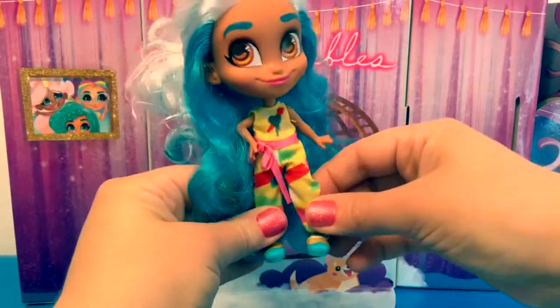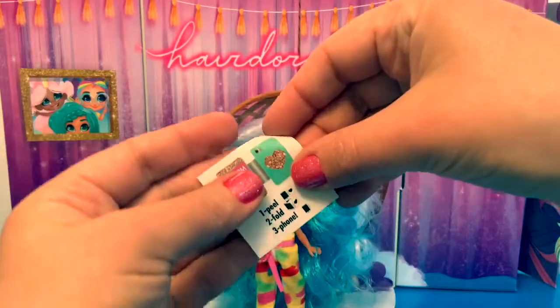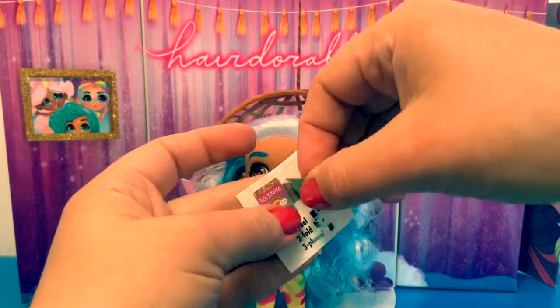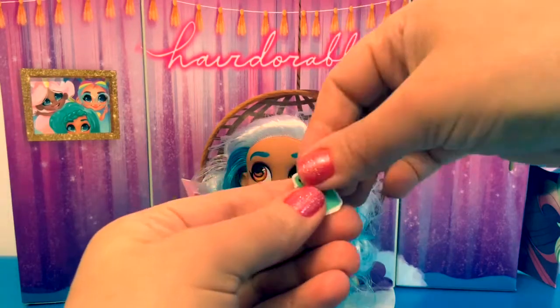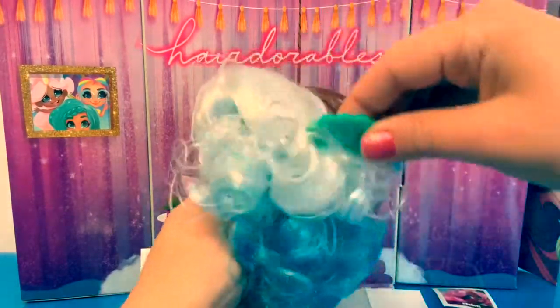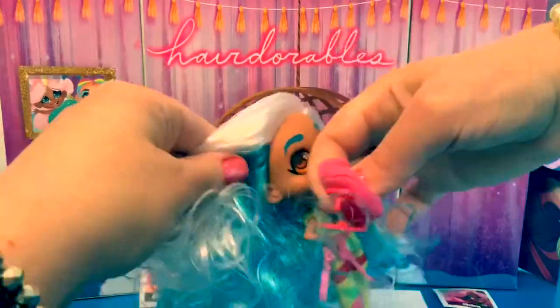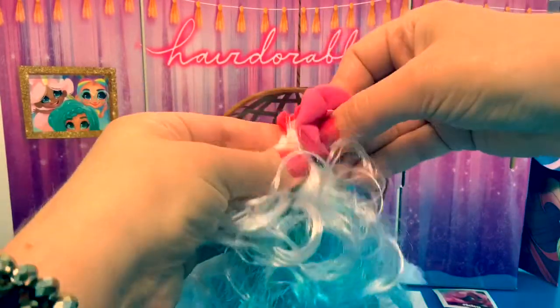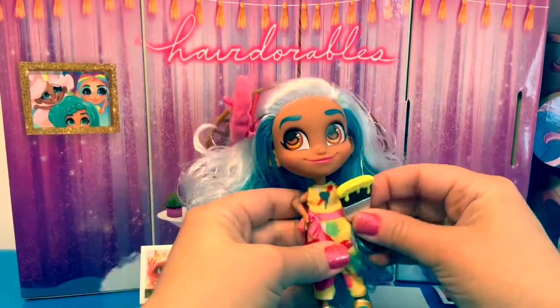Awesome, her shoes look fabulous! Here is her phone. Let's see if this comb works — awesome, her hair is so beautiful and soft. Now let's put on her hair clip. She can hold her paintbrush.